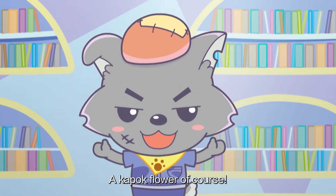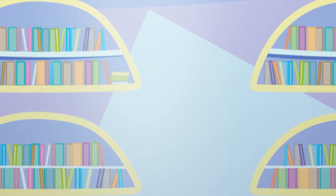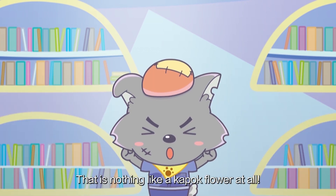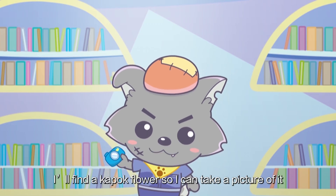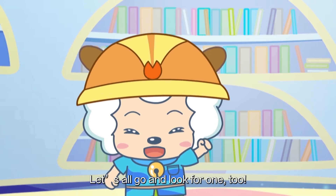How could you not know that? A K-Pop Flower, of course! Do they glow on trunks? It's nothing like a K-Pop Flower at all! What does this flower look like anyway? I'll find a K-Pop Flower so I can take a picture of it and show you guys! Let's all go and look for one too!